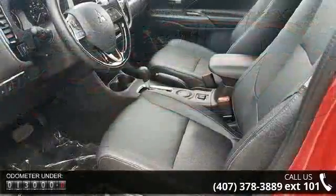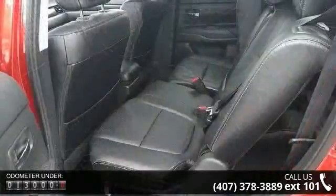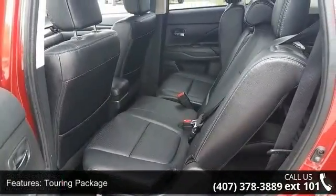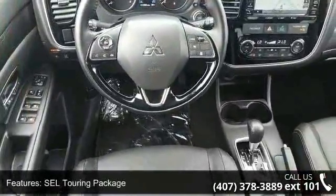This vehicle's top features include the SEL Touring Package, Entertainment Package, and Towing Package. Additional highlights are 6 Speakers, MP3 Decoder, Radio Data System, Air Conditioning, Automatic Temperature Control, and Rear Window Defroster.